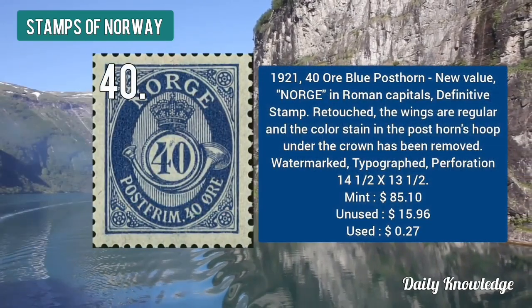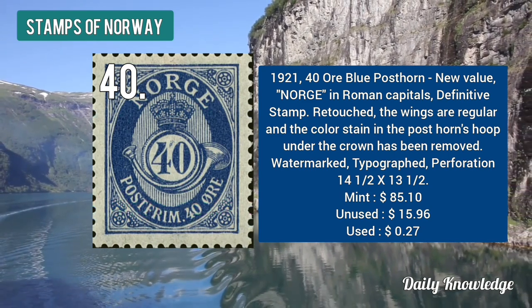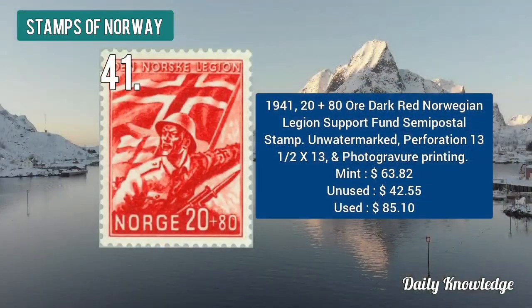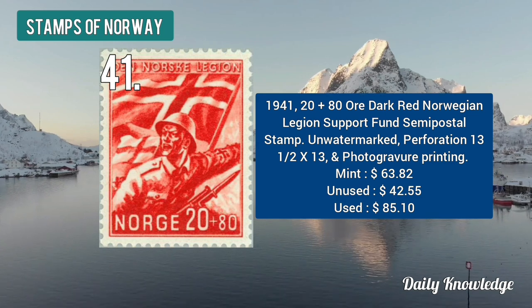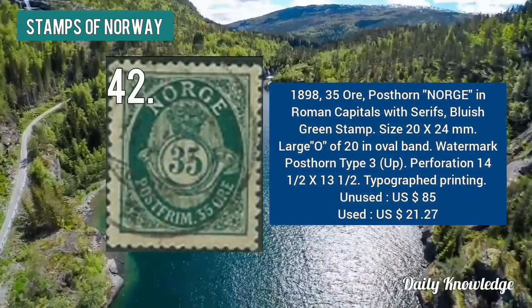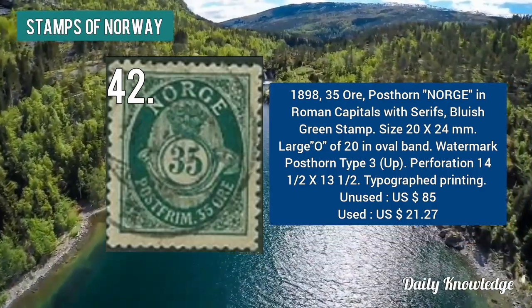The 1921 40 ore blue post on, new value NORGE in Roman capitals, is a definitive stamp. The 1941 20 plus 80 ore dark red Norwegian Legion support fund semi-postal stamp. The 1898 35 ore post on NORGE in Roman capitals with serif — bluish green in color.